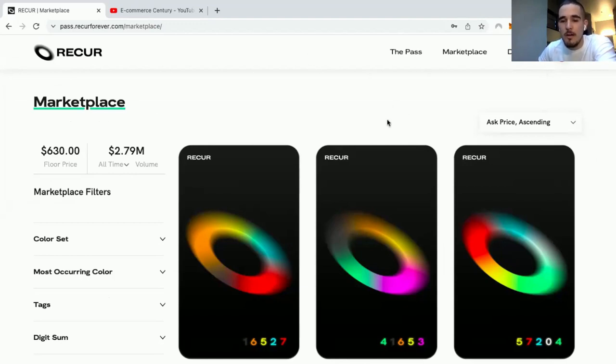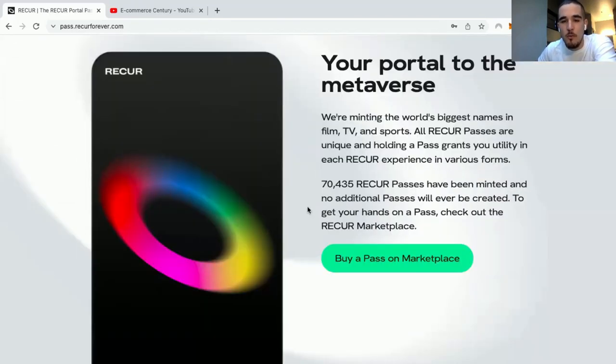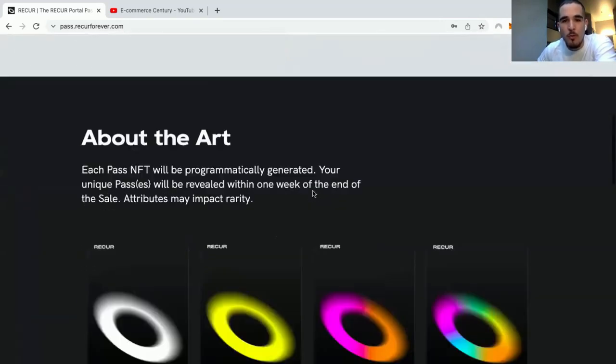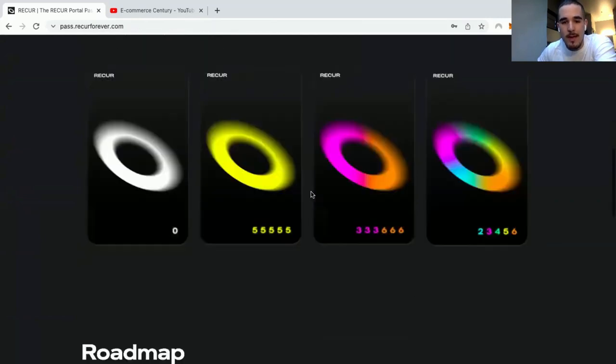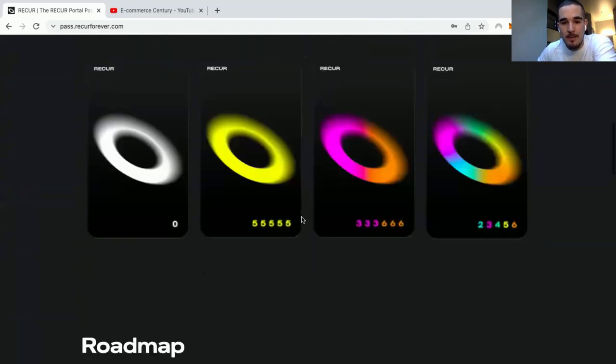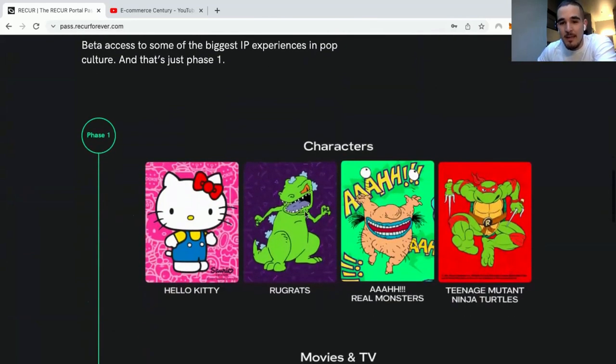Here's how you're going to get your Recur Pass. First, you're going to create an account with Recur and confirm everything. Once you're there, if you want to get a little more info you can come to where it says 'the pass' and see what's going on. Basically, this is your entry to get early access to the future drops coming inside Recur — and they have some pretty cool IPs. You won't be able to get access to those unless you have one of these passes.